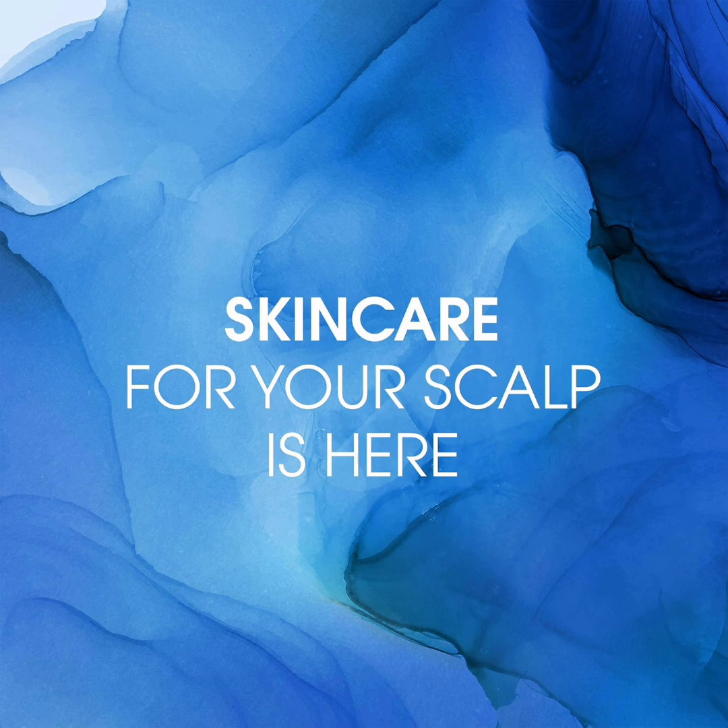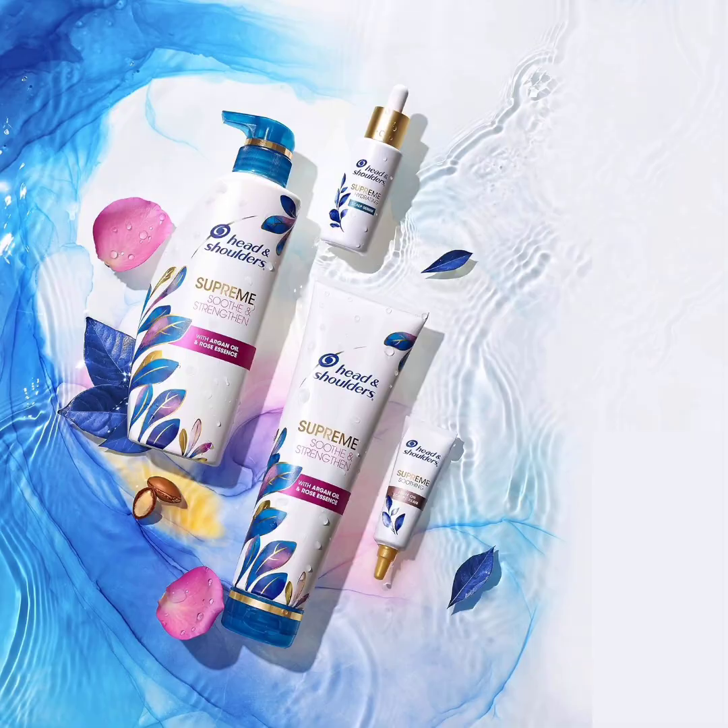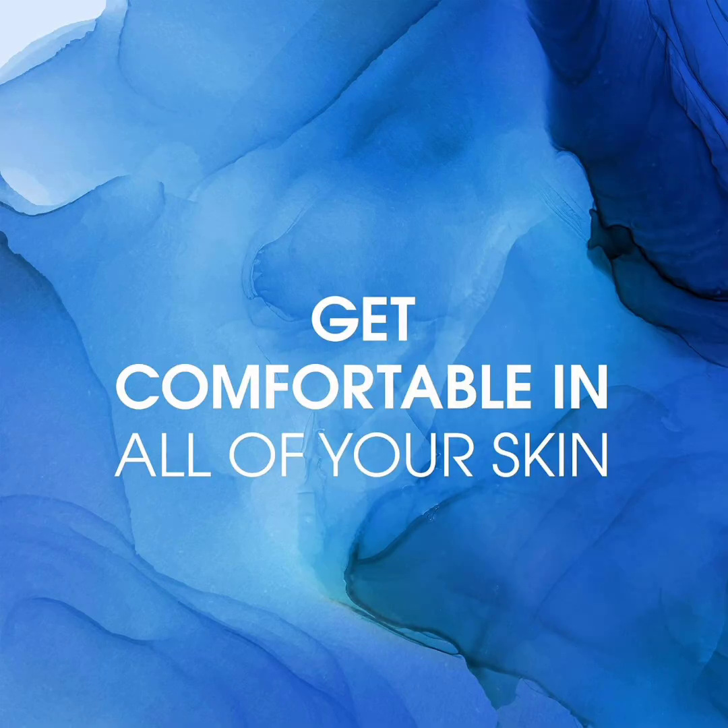It also contains glycerin to hydrate, argan oil to moisturize, and vitamin E, which is a humectant, emollient, and antioxidant. So while the antifungal reduces the overaccumulation of yeast, your scalp will still feel soothed. Key ingredients: Pyrithione Zinc, Glycerin, Argan Oil, Vitamin E. Size: 1.3 oz.